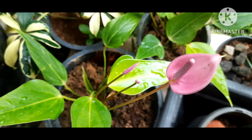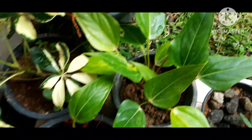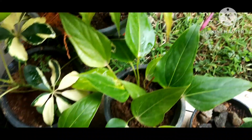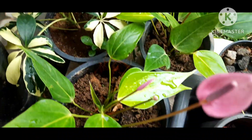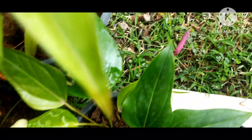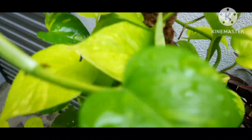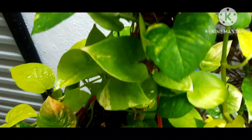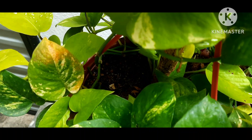Anthuriums are another plant that grows really well in high humidity. They prefer high moisture levels in their soil so that they will grow well. You'll have to keep that in mind when growing anthurium plants as well. Pothos plants also prefer high humidity and they love the moisture in their soil.